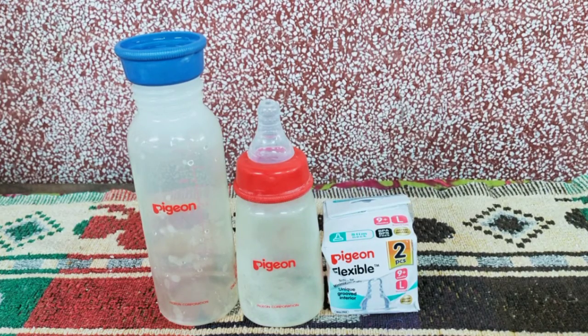So this is my review for the Pigeon milk bottle and the nipple. I hope you've liked the review. Do press the like button if you liked it, and do subscribe to my channel for many more product reviews of products I've used on my daughter. Thanks for watching — have a wonderful day, bye bye!